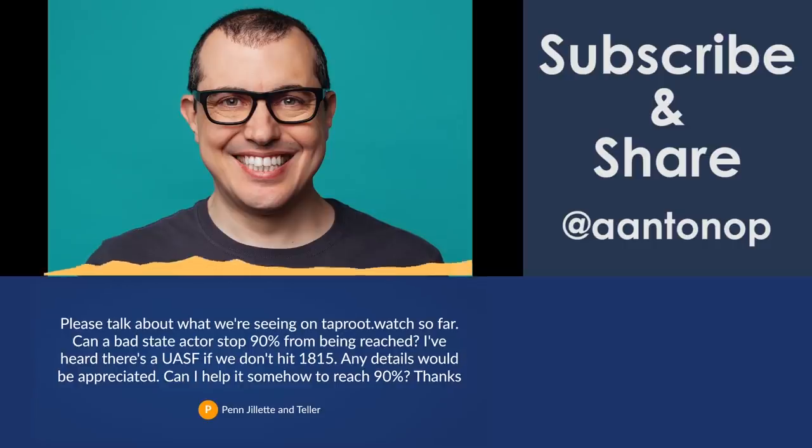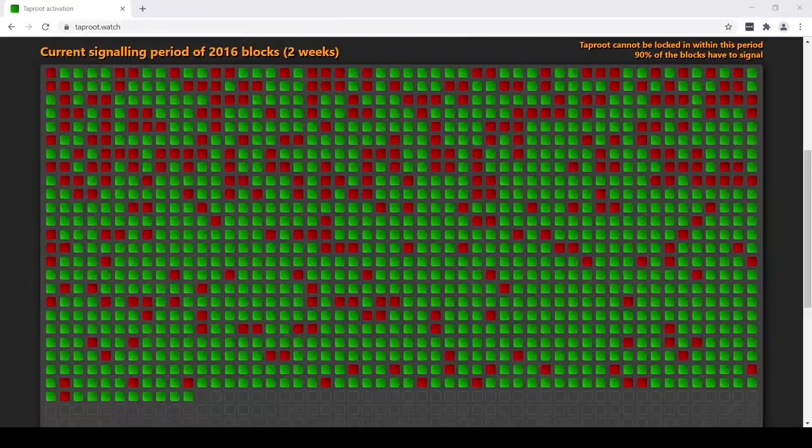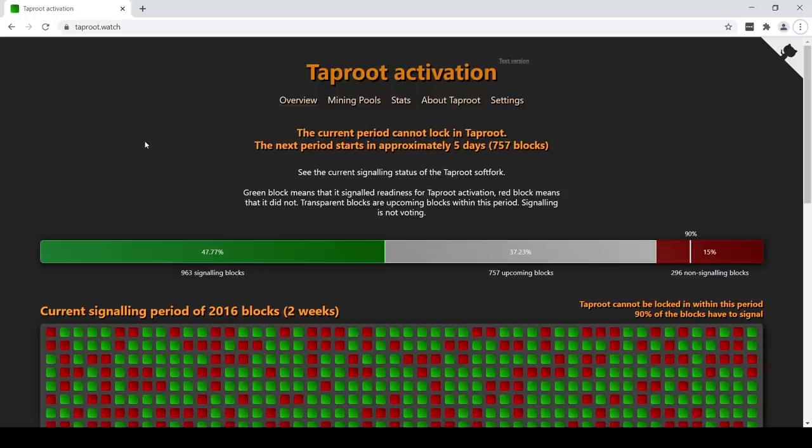That's a great question. Let's look at what Penn and Teller are talking about here — they mentioned taproot.watch. This is a website called taproot.watch and it shows us the current activation. It tracks the information present in the blocks. Every 2016 blocks from the Genesis block, we have a difficulty period — that's the period in which difficulty gets readjusted.